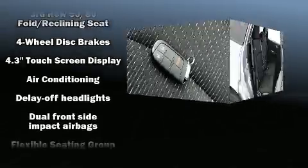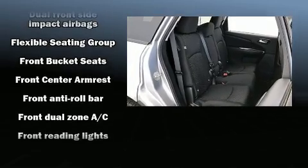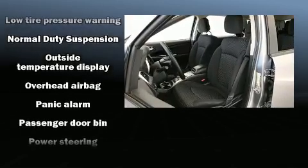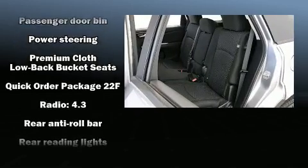Dodge ensures the safety and security of its passengers with equipment such as anti-whiplash front head restraints, a panic alarm, and four-wheel disc brakes with ABS. Brake Assist technology provides extra pressure when applying the brakes.